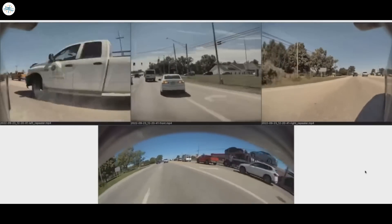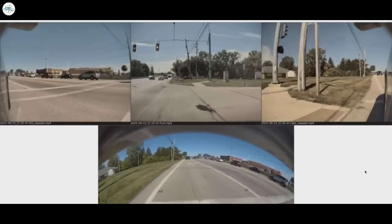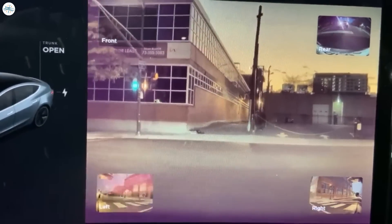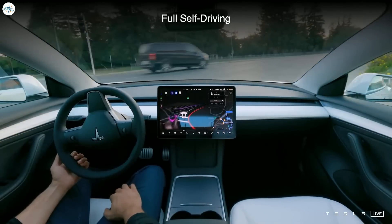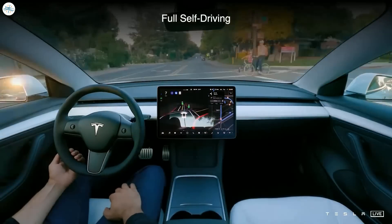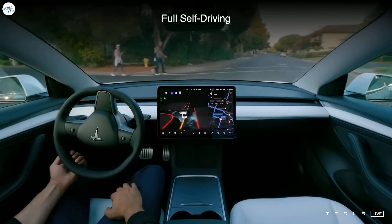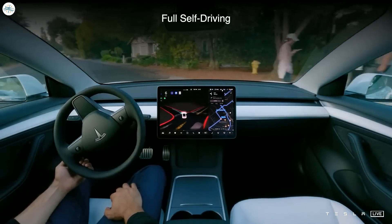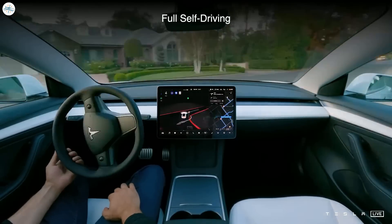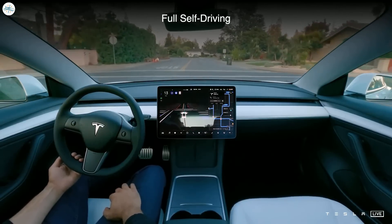In September 2022, a Tesla owner with FSD Beta engaged said he was saved from a head-on collision by the software. In 2021, we reported on another example of the software saving the lives of a few FSD Beta testers. In 2022, Tesla's FSD Beta grew around 475% year over year, with 78% of that since the third quarter of last year. As of December 29, 2022, Tesla's FSD Beta program had a total of 285,000 users.